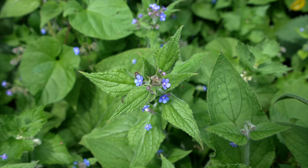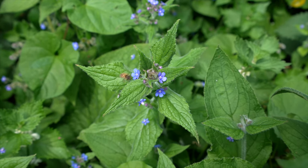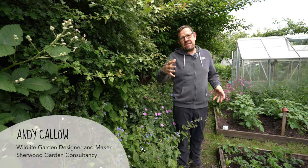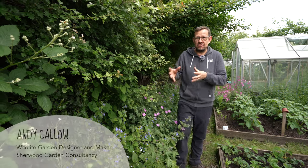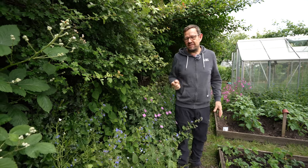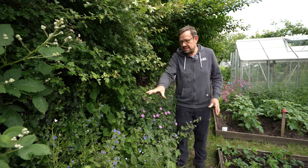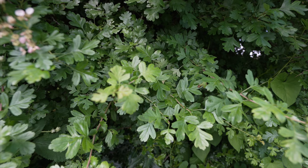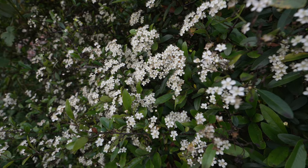Flowers, either wildflowers or what we wrongly assume as weeds, are really good to bring wildlife or pollinators into your garden, but also create habitat for things like frogs and hedgehogs to hide in, breed in, and find food. This beautiful native hedge and the planting underneath is a great example of thoughtful wildlife gardening.